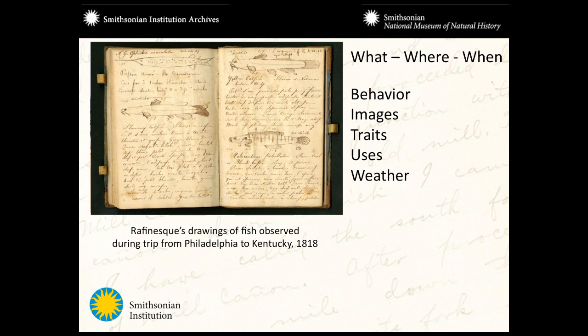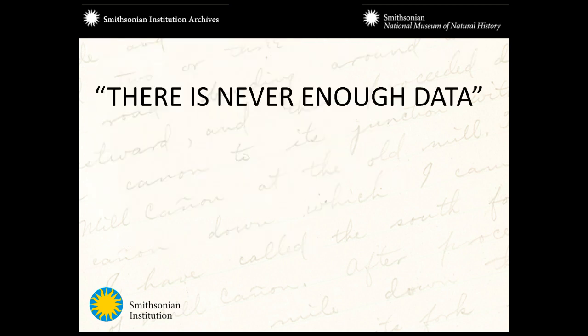Junius Henderson was a paleobiologist at the University of Colorado whose field books were transcribed a number of years ago. The marking up and making all that information available was actually funded by NOAA because of the weather implications — he was very good at recording weather data. There's this plight that most scientists complain about: there's never enough data. You always crave that much more.